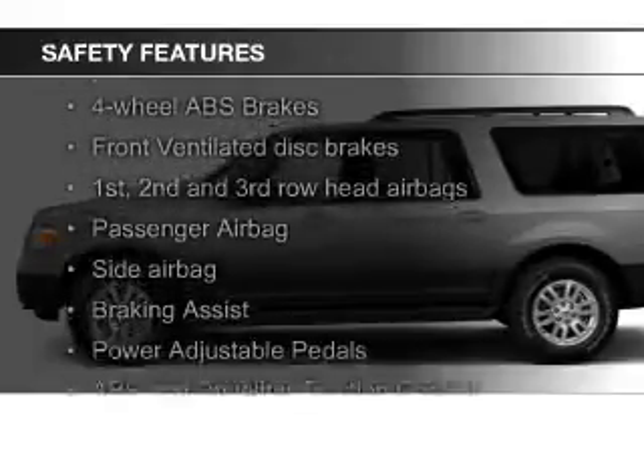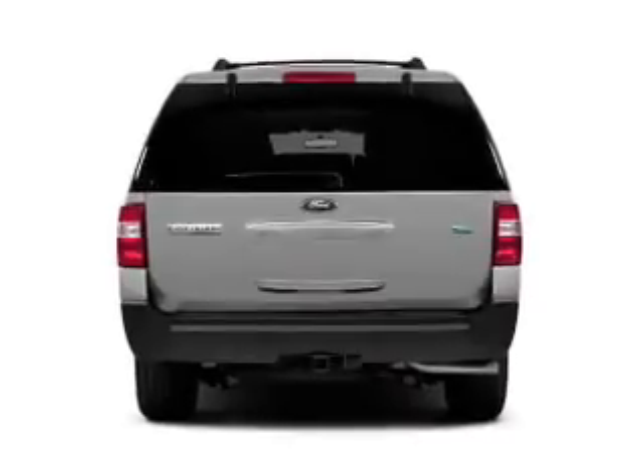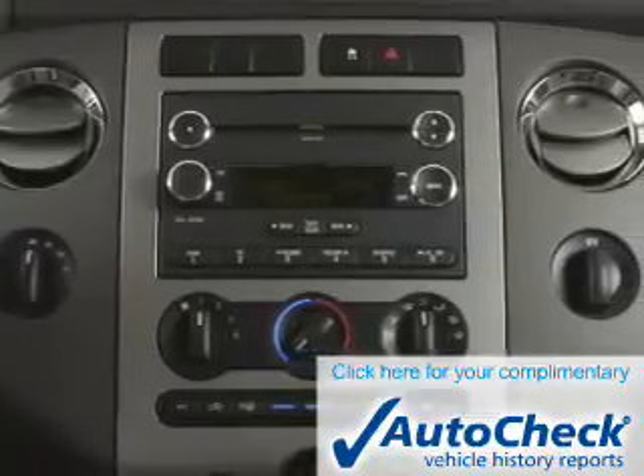Safety was made a priority with these features: fog lights, side airbags, second and third row head airbags, independent suspension, brake assist, and traction control. Be confident in your purchase with an AutoCheck Vehicle History Report, the industry's trusted vehicle history provider.